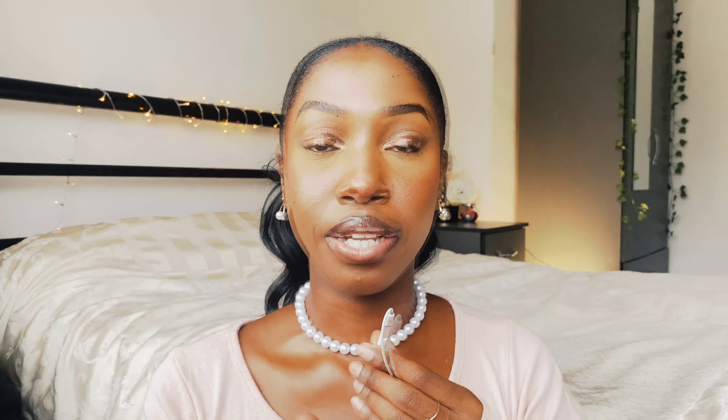Number nine: answer the actual question. This applies to both coursework and exams. If the assignment brief says to talk about cells, tissues, and organs, but you only cover cells and tissues and forget organs, you will not get that part of the grade until you fully address everything in the criteria. For exams, read the question carefully — read it three times if needed — because sometimes you read what you want to hear rather than what it actually says.